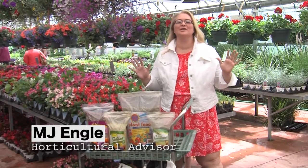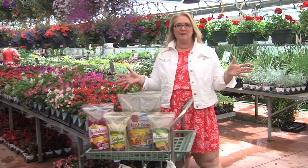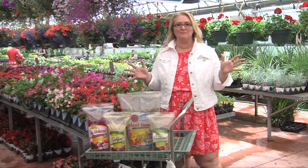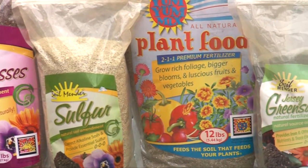On Dig In, we try and give you products that are hot in the market that help you to be successful. One of my favorite companies is a company by the name of Soil Mender. They have a complete array of products to give you the tools needed to be successful in the garden.